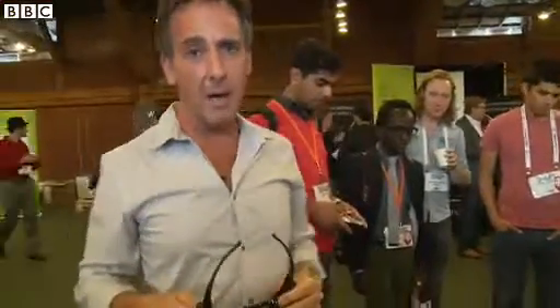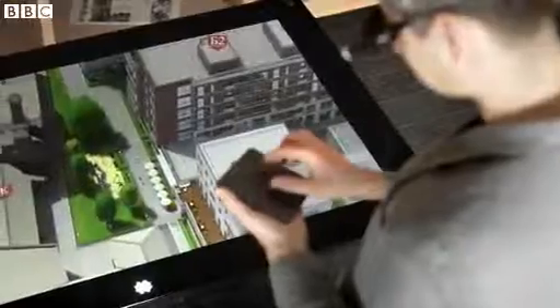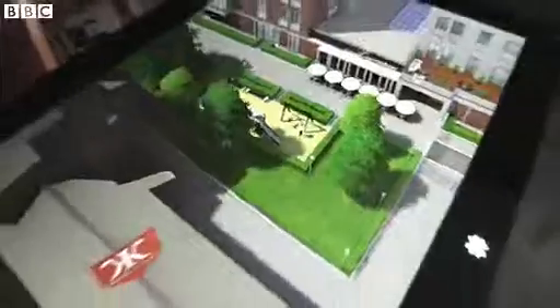Now the company behind it say that in the first instance it is going to be aimed at people like designers and architects — people who have real world applications. They do intend taking it into the home environment too.